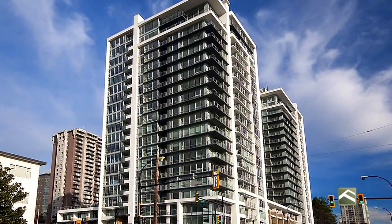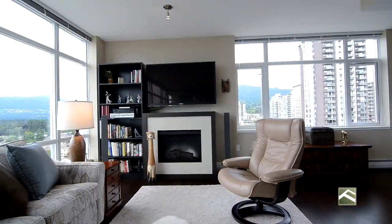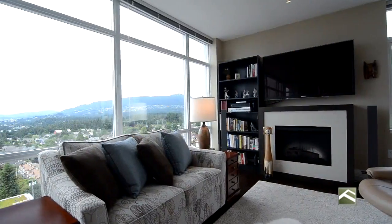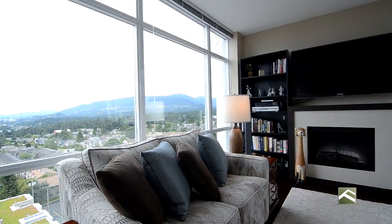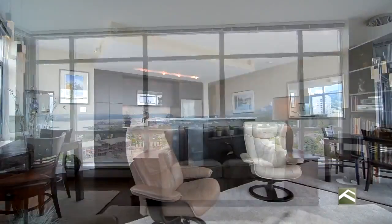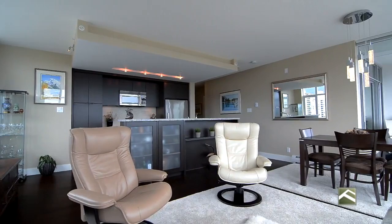Welcome to Vista Place West Tower developed by Intercorp. Situated on one of the nicest streets in the heart of central Lonsdale at 1320 Chesterfield Avenue. You are walking distance to transit, shops, restaurants, schools, library, medical services and parks.